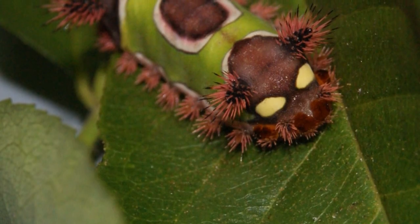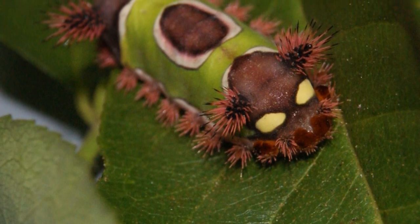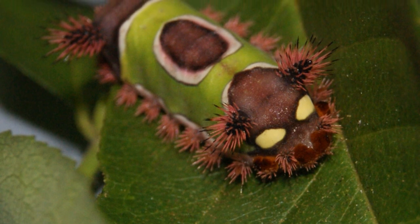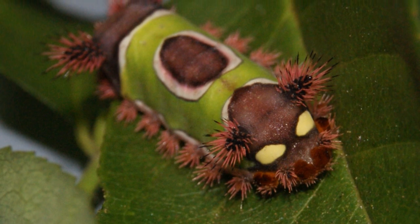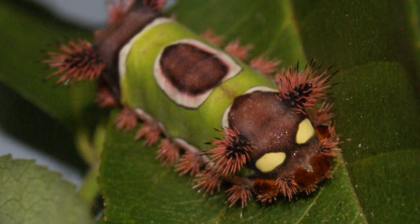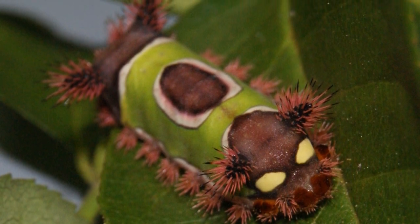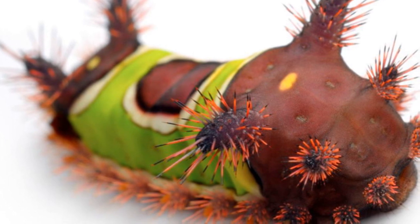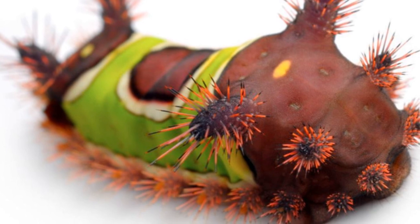Perhaps the most interesting adaptation these caterpillars possess are their thorny bristles. These are actually incredibly venomous to humans and should not be touched at any cost. If the bristles get stuck in your skin, they can cause swelling, rashes, and nausea. Even more scarily, severe cases can result in migraines, gastrointestinal distress, asthma attacks, and even hemorrhaging. However, the quicker the bristles are removed, the less likely more severe symptoms will occur, as less venom will have been secreted into your bloodstream.